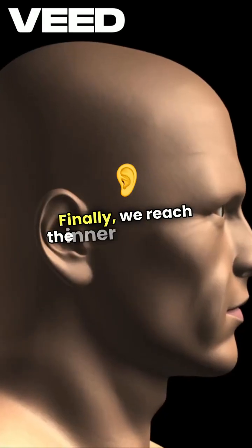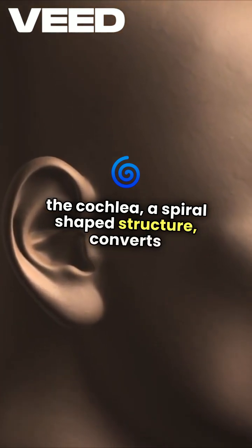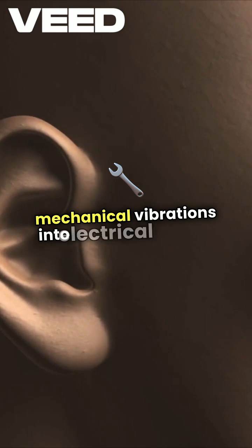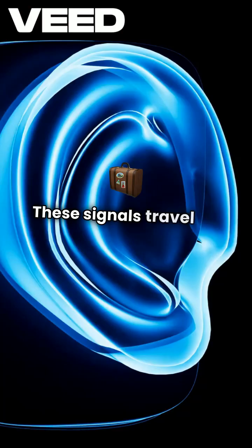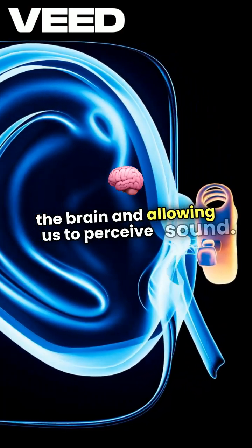Finally, we reach the inner ear, where the cochlea, a spiral-shaped structure, converts mechanical vibrations into electrical signals. These signals travel via the auditory nerve to the brain, allowing us to perceive sound.